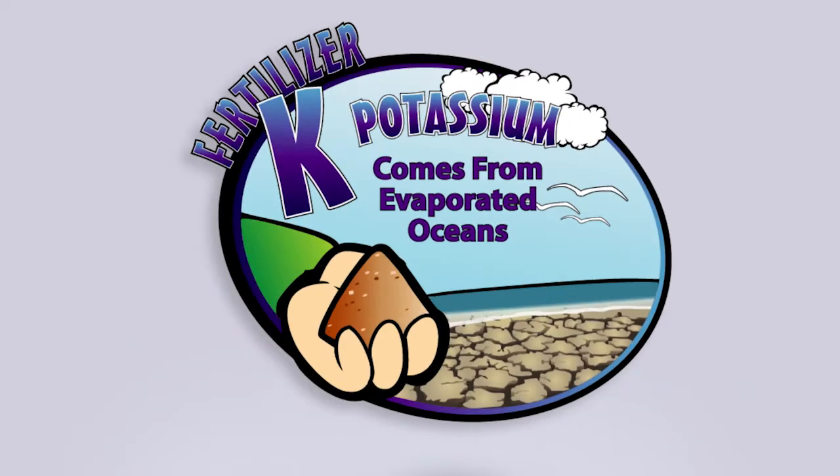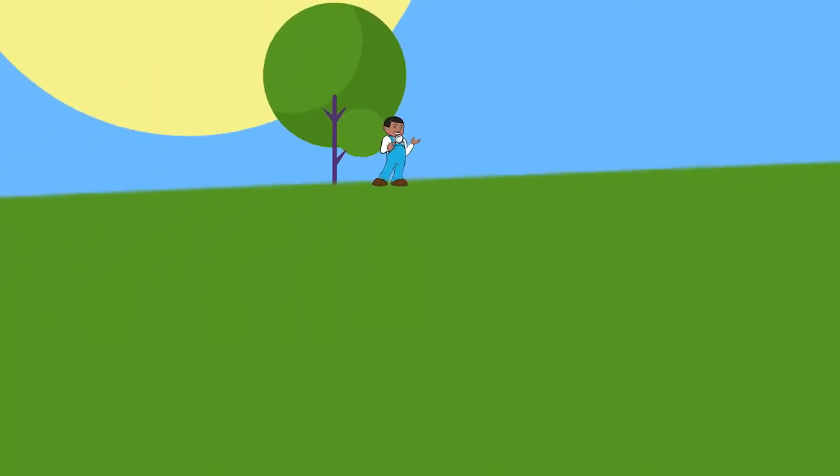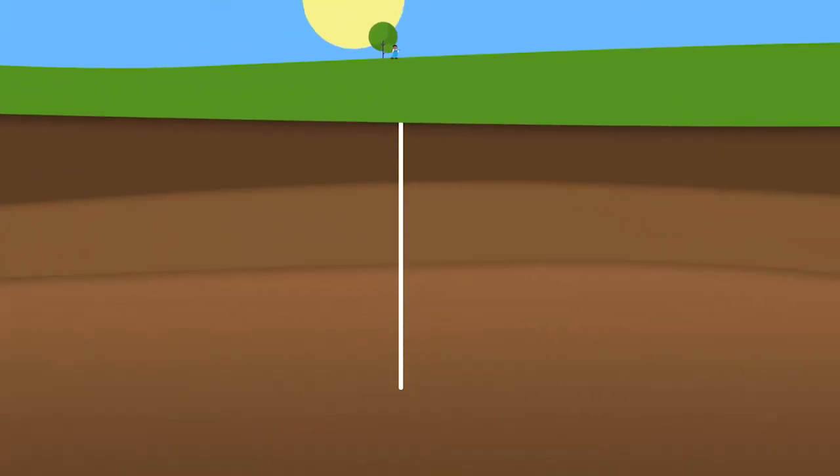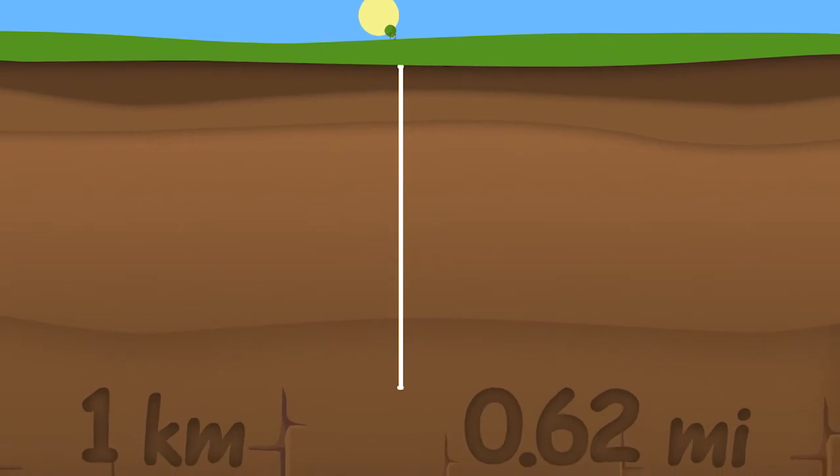It also helps plants move nutrients and water in the stem so the plant doesn't wilt. Where do you think potassium comes from? It's mined from evaporated oceans. Potash is also called potassium chloride. Potash really doesn't change from the time it's mined 3,000 feet below the surface. So think about where you're sitting right now — 3,000 feet below us potash is being mined. That's nearly one kilometer or over half a mile.